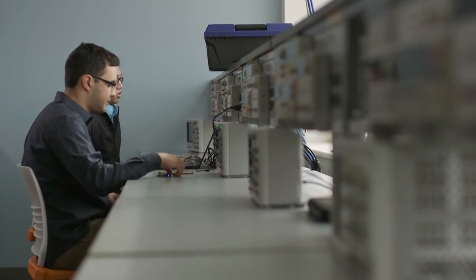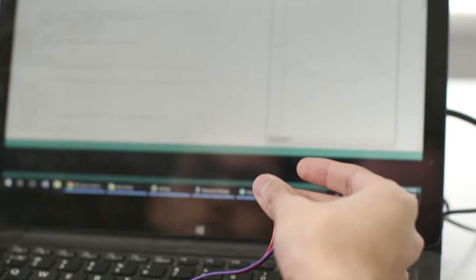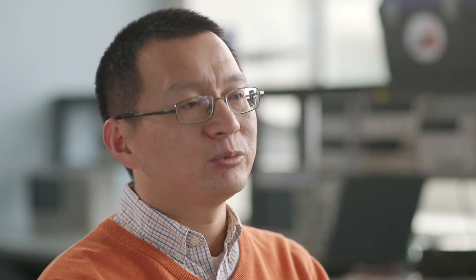Together we are developing a wearable sensor system that can be attached to the human skin to measure the heart rate — not only the pulse rate. For pulse rate, you're getting a number, basically the number of beats per minute. Measuring the heart rate is better because we can get the actual ECG signal, the heart rhythm, beat by beat in real time.